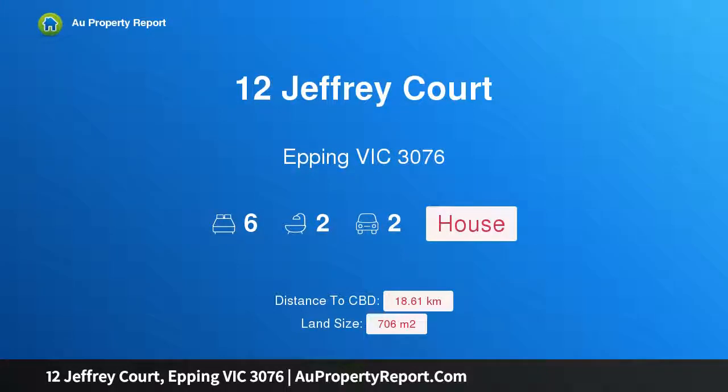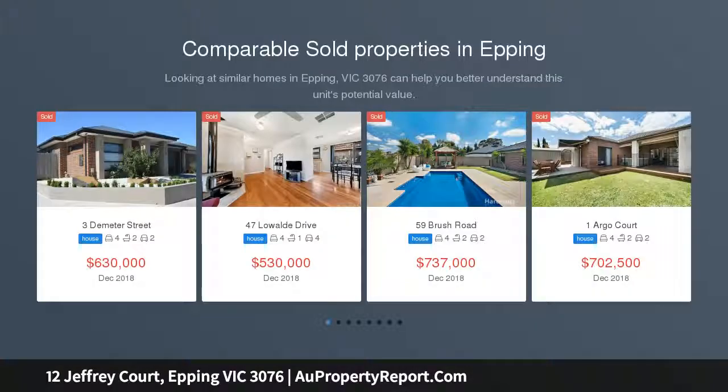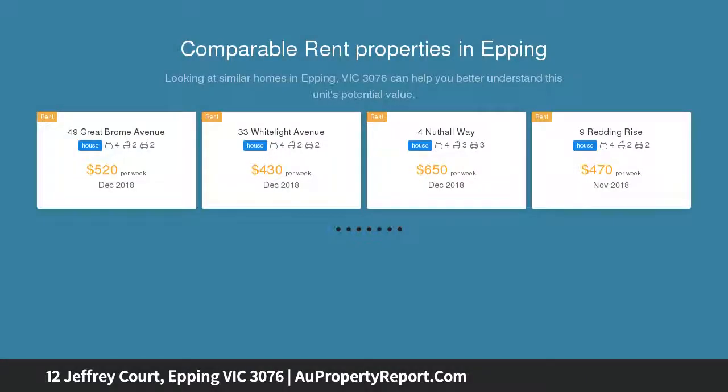Hi, I am glad to introduce property 12 Jeffrey Court, Epping Victoria 3076. Perfect large family home with room for everyone. This home is absolutely immaculate and is positioned in a quiet court location. It has been very well looked after over the years and not a dollar needs to be spent in order to enjoy this lovely family home.